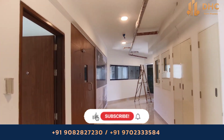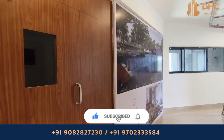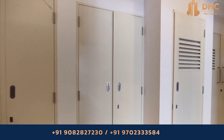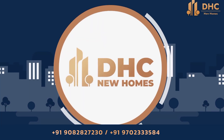Before moving further about the project details, do subscribe to our channel for updates about new real estate projects in Mumbai. Watch this video about Divyam at Goregaon — it's an interesting one. Welcome to DHC New Homes.